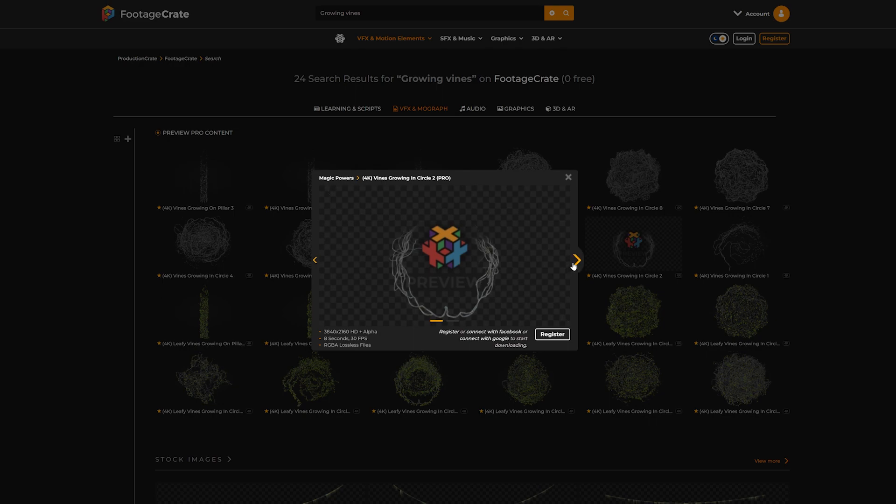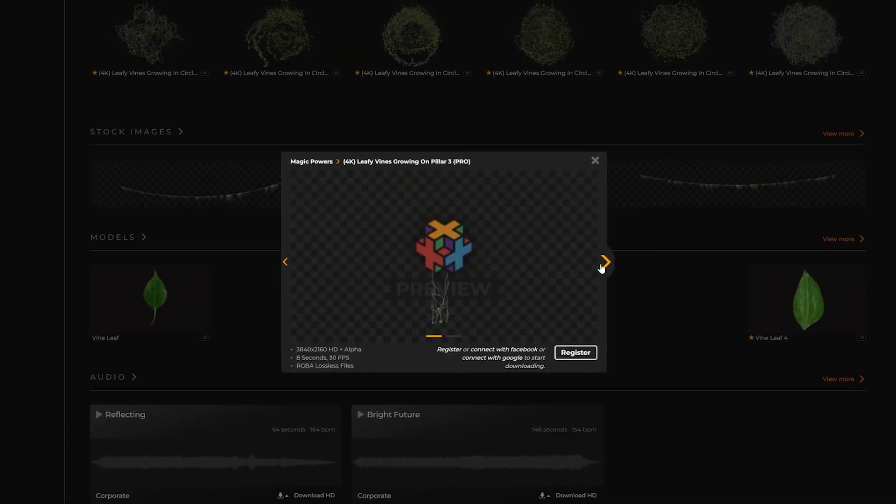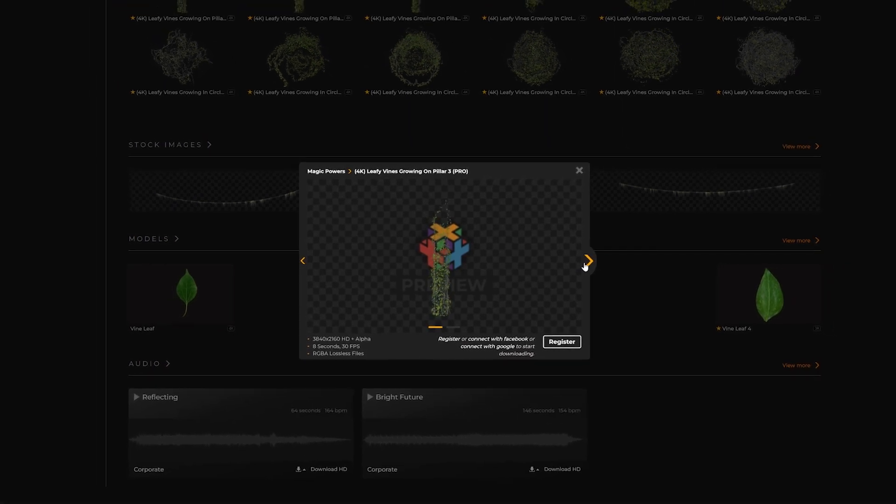For years we've had this request for growing vine VFX for FootageCrate, and I didn't really see the application for it, but we decided to make them anyway and they're really cool effects. You can actually use them for cool fantasy titles or magical effects. We have the vines growing with and without leaves, and we also have columns and circular motions for the vine shapes.